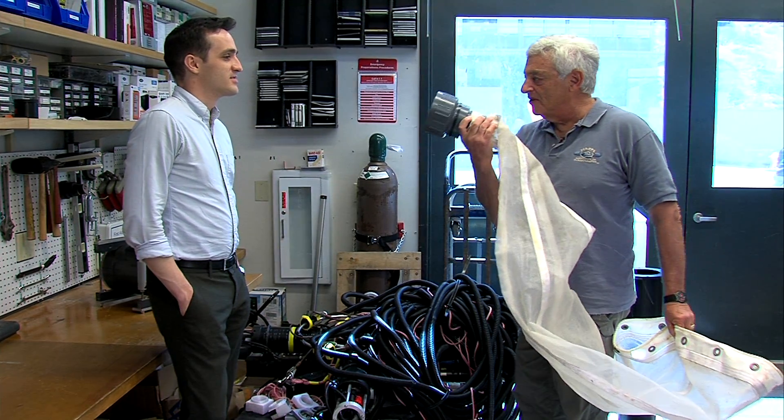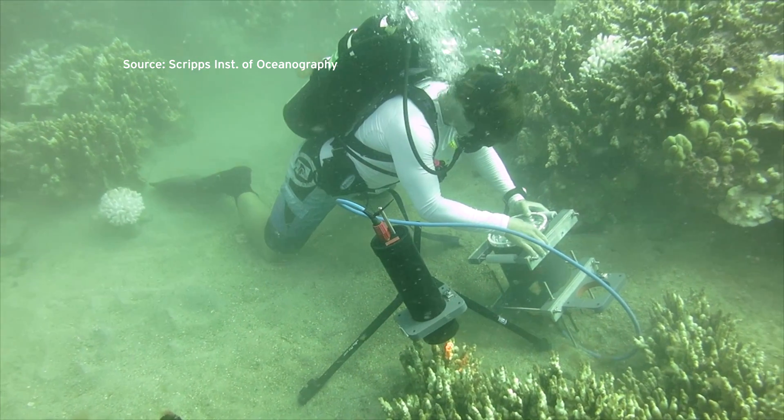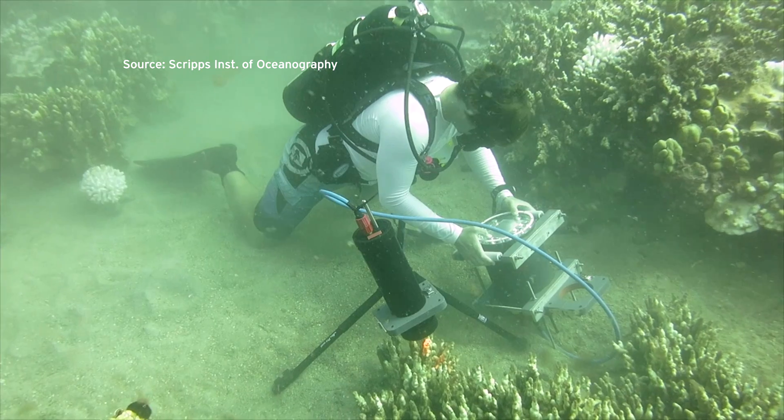Jules Jaffe led the project. He says instead of bringing bits of the ocean back to the lab, he and his colleagues want to bring the lab to the ocean. When we show these to people that are experts in these areas, they think that the resolution and the quality of the pictures that we're getting are unprecedented.